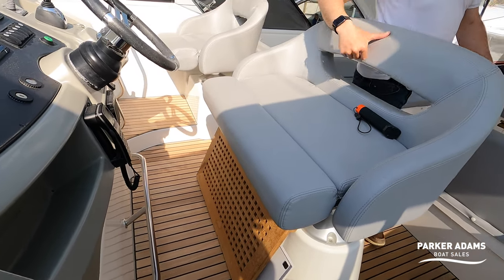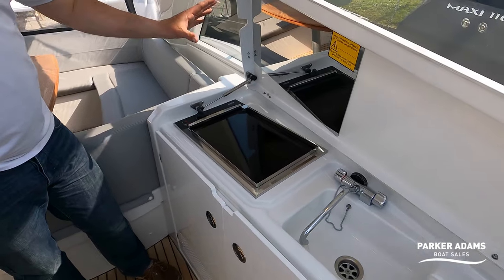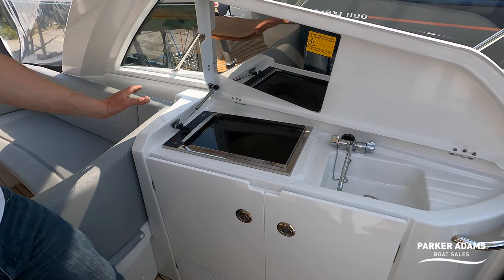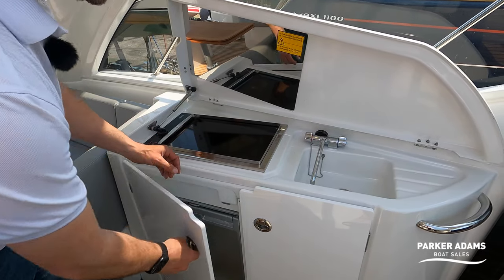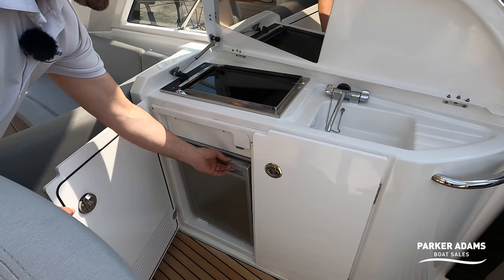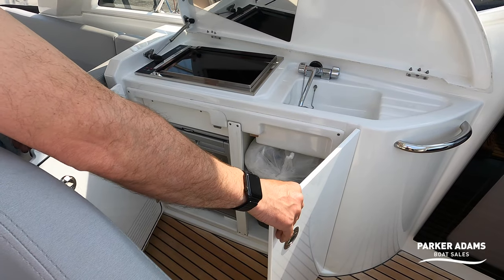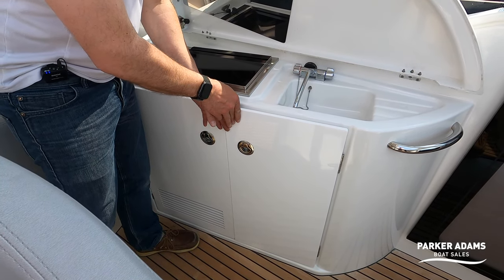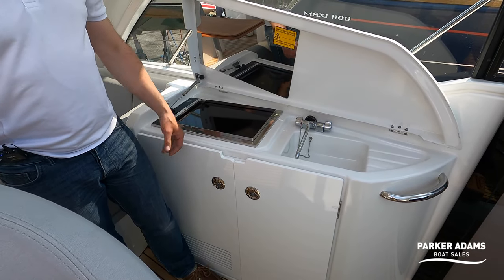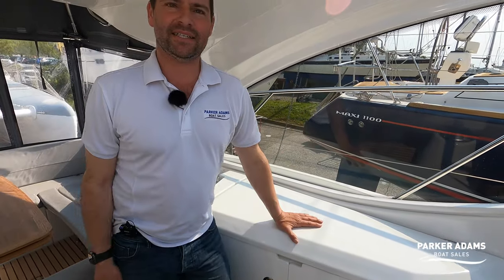A couple more cockpit features — there's a ceramic hob, effectively a barbecue, so you can cook breakfast or burgers. Hot and cold running water, a nice-sized fridge, and in this cupboard there's a bin. Everywhere throughout this boat they've thought about storage, and down below I think the storage is easily comparable to a 40-plus footer. That covers the cockpit — let's head downstairs.